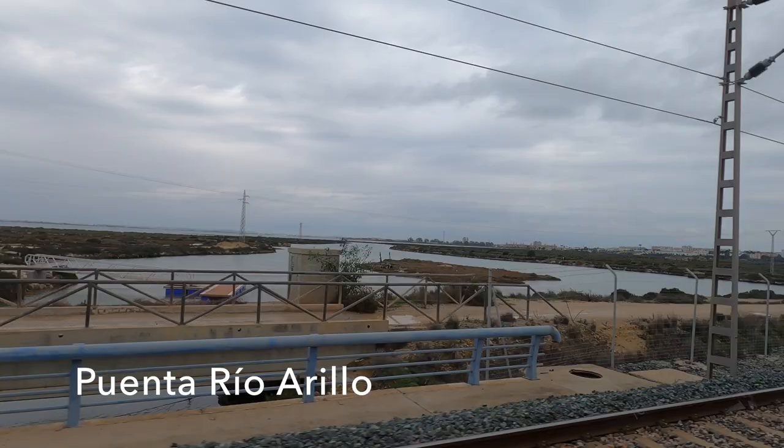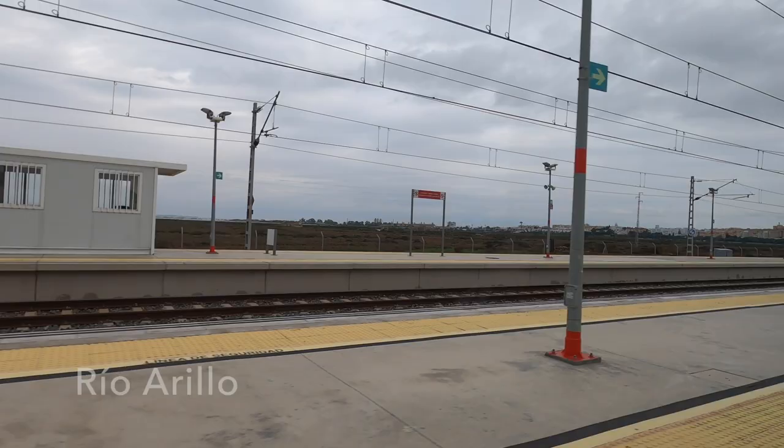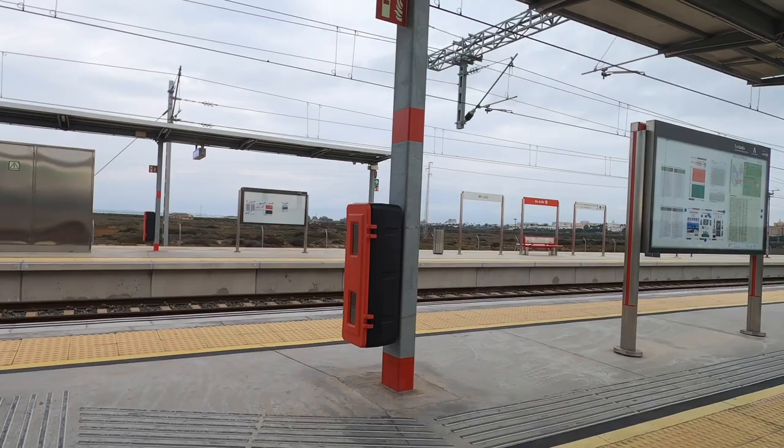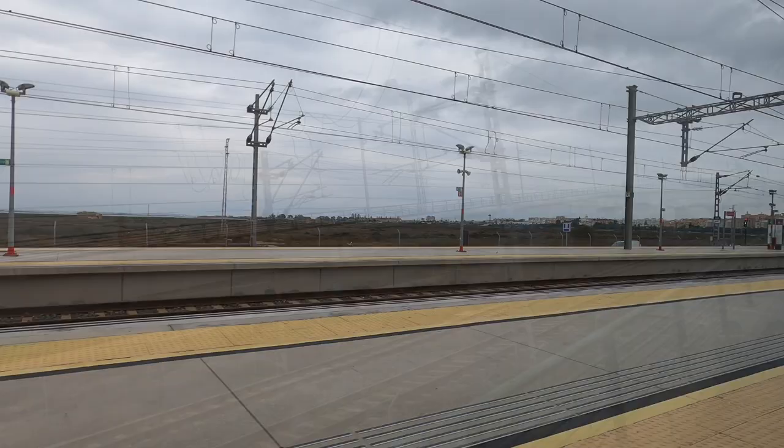As we get onto the mainland we come upon the Salinas Dolores salt marshes, which include the old salt pans. At Rio Arillo we diverge from the main line onto our own dedicated tracks. We also make a driver change here, and the old driver gives us a wave goodbye. Now on our own dedicated line, we swoop over the main line and the dual carriageway, heading for San Fernando.